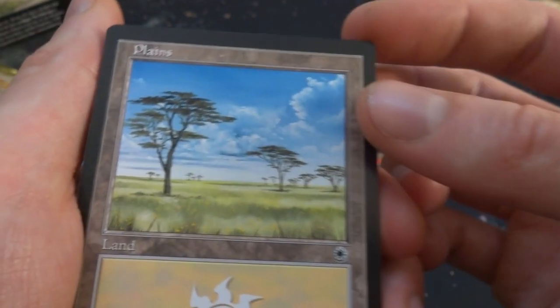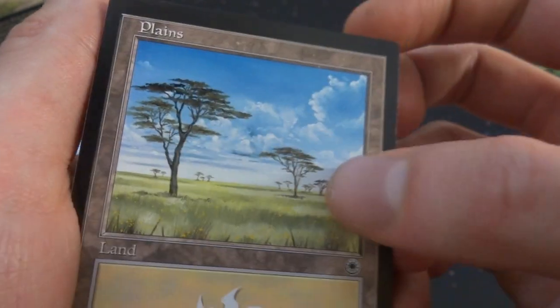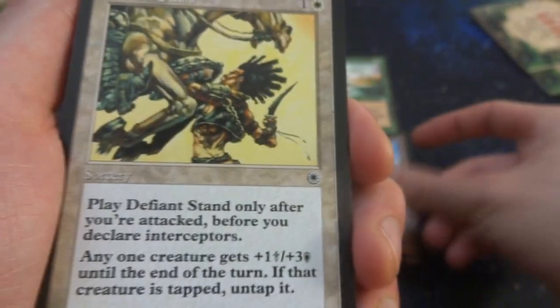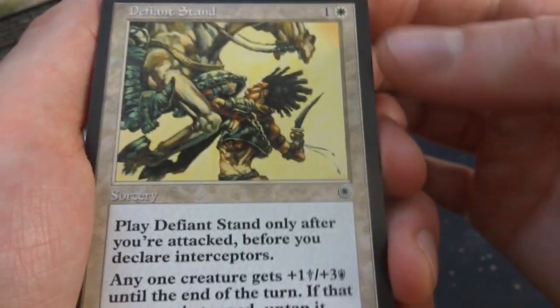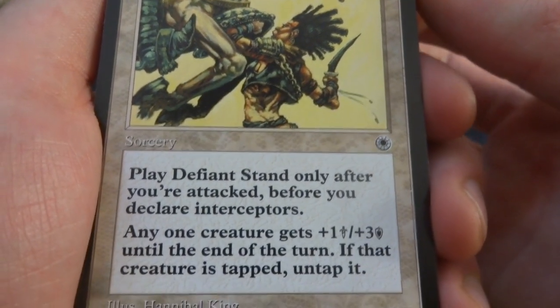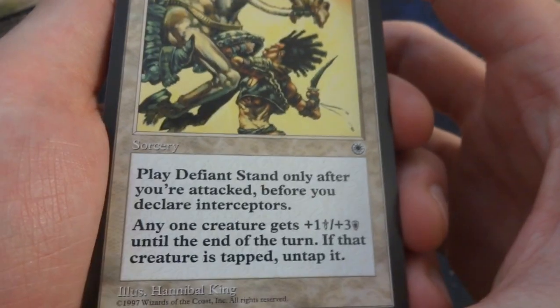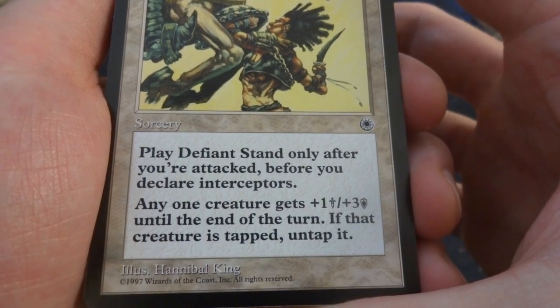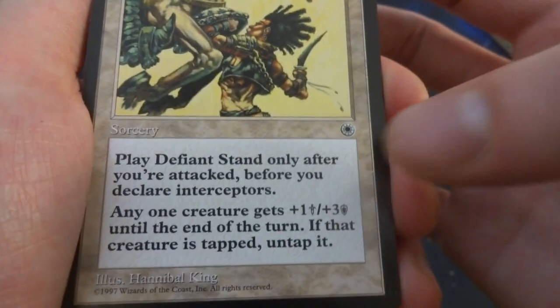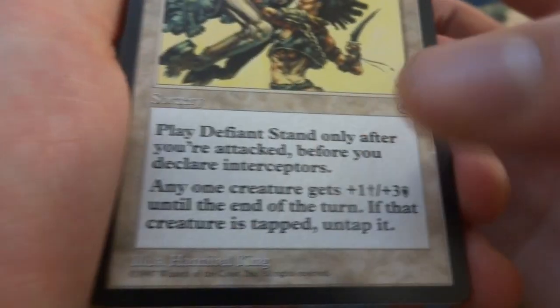Got the plains — a lovely savannah with trees and skyscape; wish you could see some animals. Defiant Stand — one and a white, sorcery: play only after you've attacked, before you declare interceptors. Any one creature gets +1/+3 until end of turn; if that creature is tapped, untap it. So you untap your creature and give it +1/+3. By Hannibal King — a small soldier stopping a horse in its tracks with a blade.